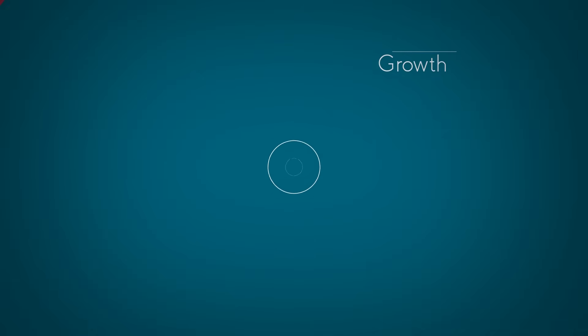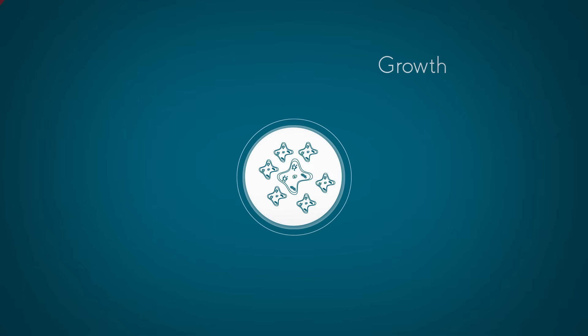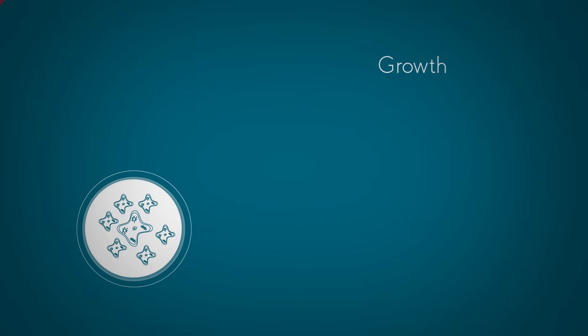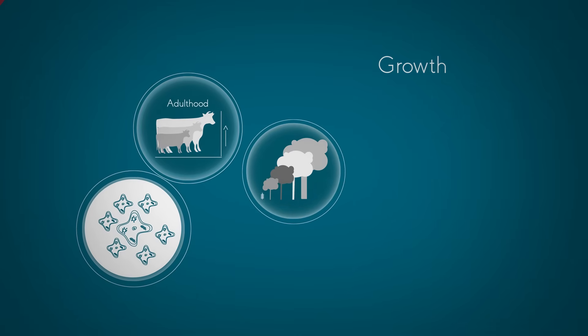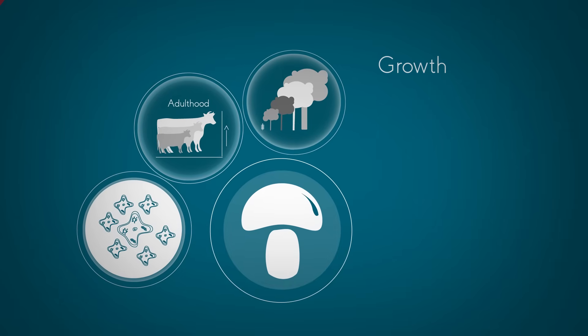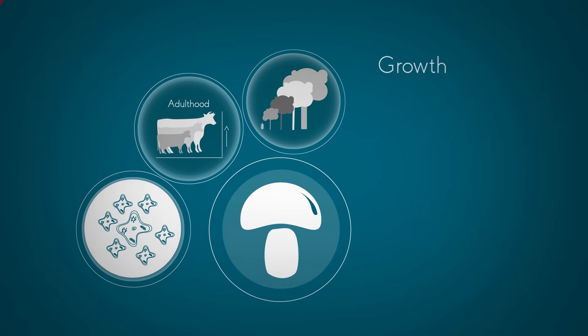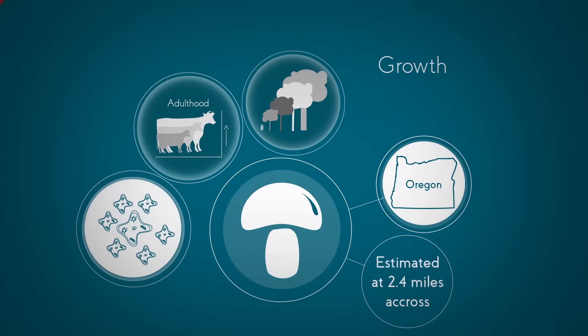The fourth process is growth. All organisms grow. In basic organisms, the cell gets a little bit bigger. In more complex organisms, you get more and more cells. Animals tend to stop growing in adulthood, but some plants can continue growing and get very big. In fact, the biggest living organism on the planet isn't a plant, it's a fungus — a type of honey fungus growing in Oregon, and is thought to be 2.4 miles across.